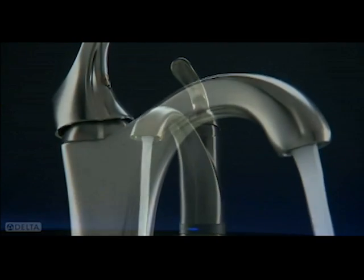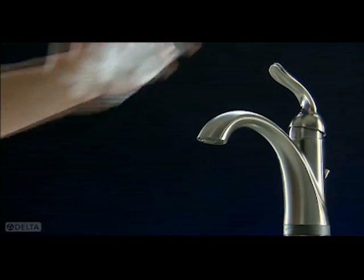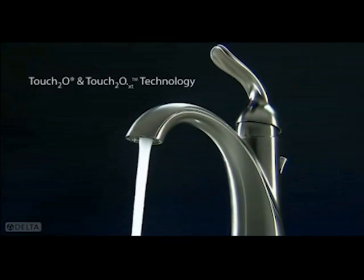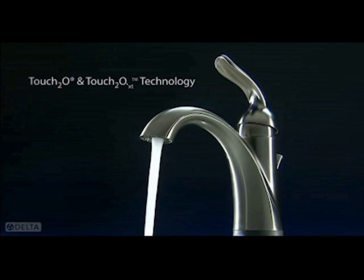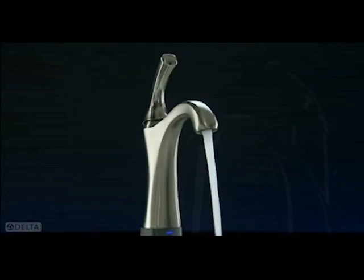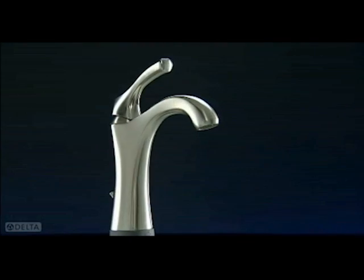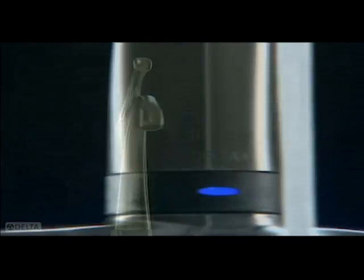The right faucet should not only compliment your decor, it should compliment the way you live. Meet Touch2O and Touch2O XT technology for the bathroom. Available in a variety of models, a faucet designed to fit your style and your life.